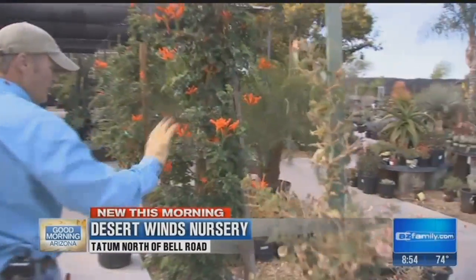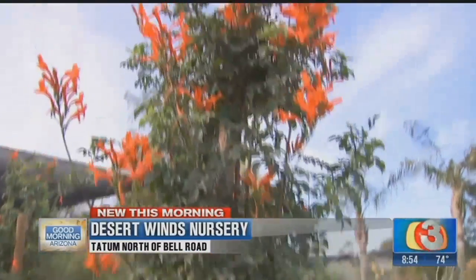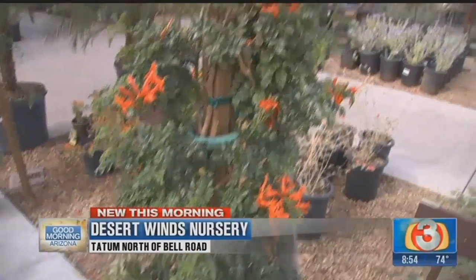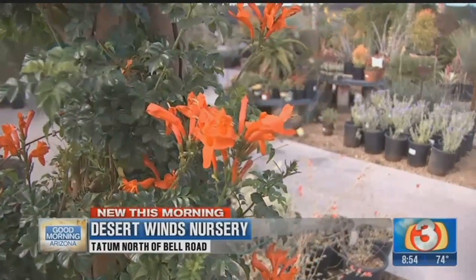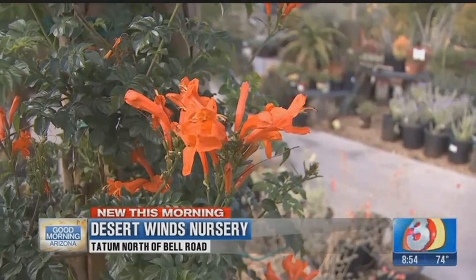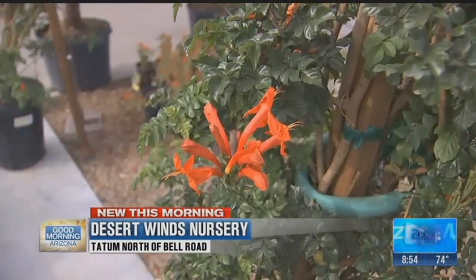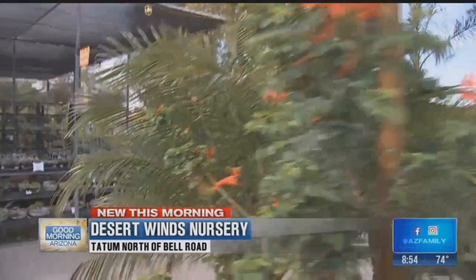Another one: Cape honeysuckle. It can grow as a bush or even a vine like this, and it's one that attracts a lot of hummingbirds. Easy to grow out here in the desert southwest. It is frost tender, as is the bougainvillea, so keep that in mind. Plant it up against a wall, especially south-facing, where you've got a lot of thermal mass. That wall absorbs a lot of sunlight and radiates heat back into the plant during the nighttime.